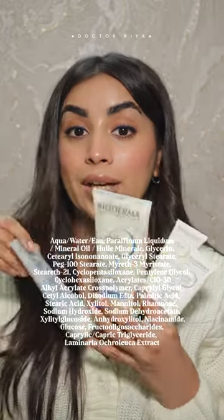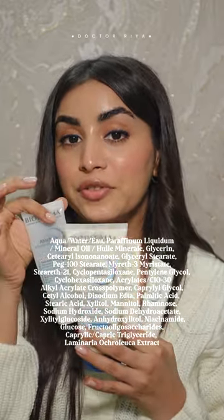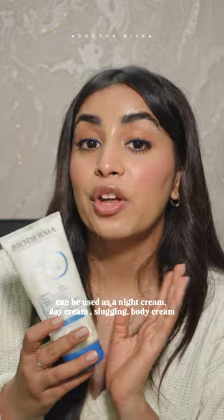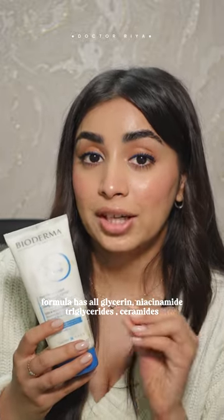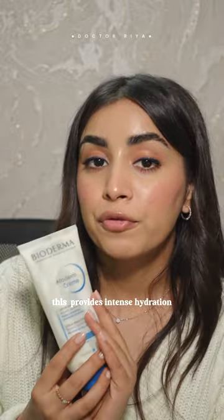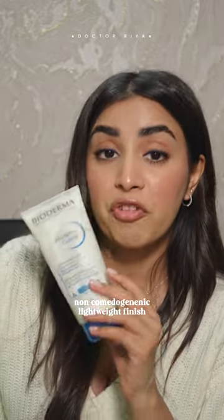Quickly reviewing all the moisturizers from Bioderma that I have. If you were scared of slugging, apply a thick layer of this one — this is one of the most versatile moisturizers that I've come across. Very rich in glycerin, you can use it for your face or your body. Just apply a decent quantity all over your face and body. This is one of the most effective, best moisturizers that I have ever come across.